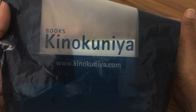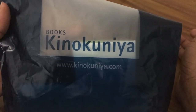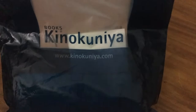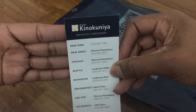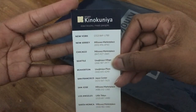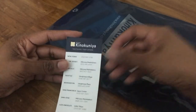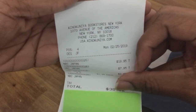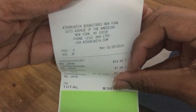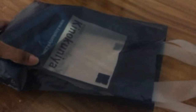It's a bookstore and also has stationery items, fountain pens, notebooks, little gizmos and things that you can buy. This is a bag I got — it can also be a bookmark — and this is the name of the store. They have several locations in the US, and this location was in New York City in Manhattan, right across from Bryant Park. That's the address, phone number, and website right there.